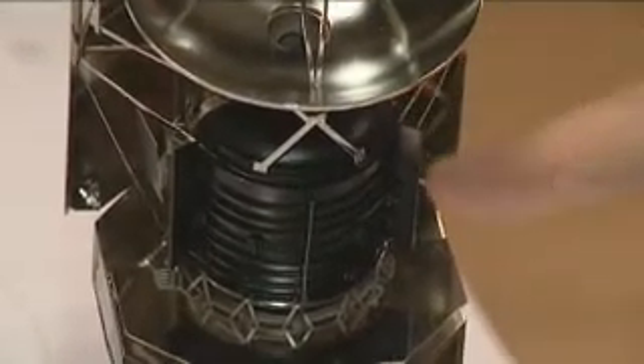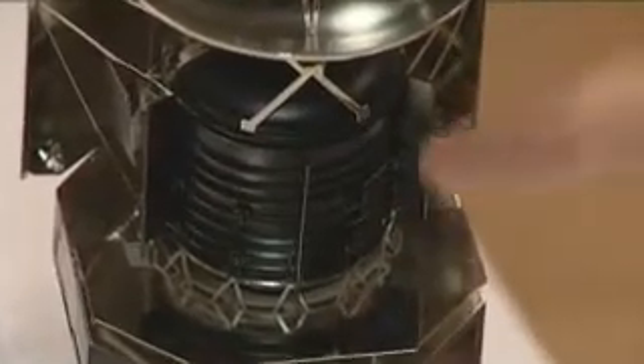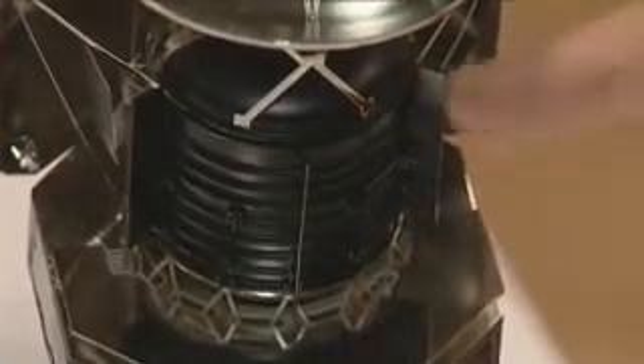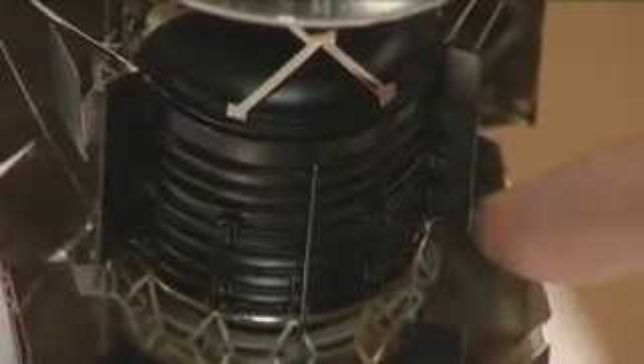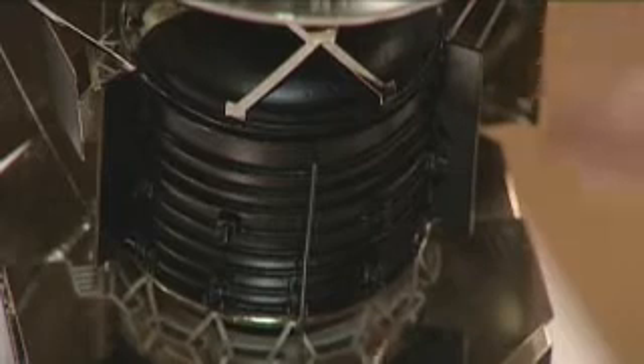The other important thing is this big tank — the cryostat. It's full of about 1,400 litres of liquid helium, which keeps the instruments cold. The instruments need to be cold to function.